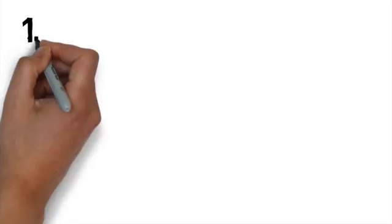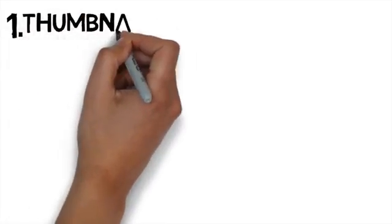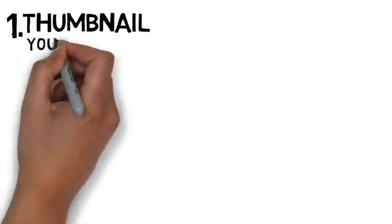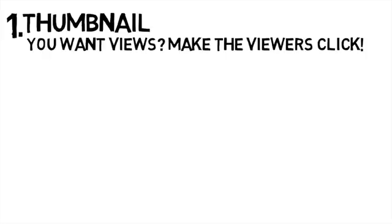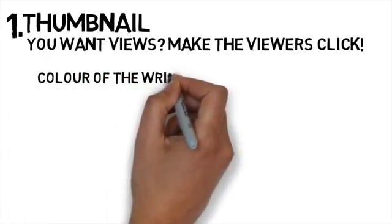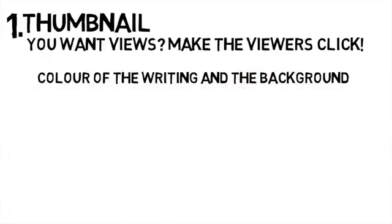Tip number one — and this is one of the most important things to remember — the thumbnail. If you want views, you need to make people click on your video. You can make someone click in many different ways. I always concentrate on the colors I use in my writing and also the background, so that if my video appears in a suggestion list, the viewer's attention goes straight to my thumbnail.